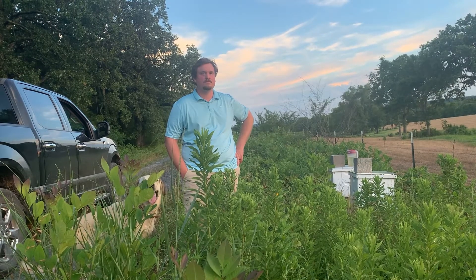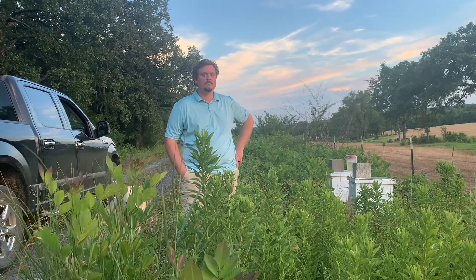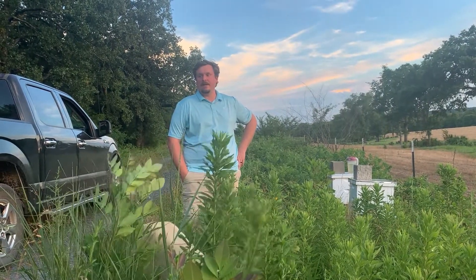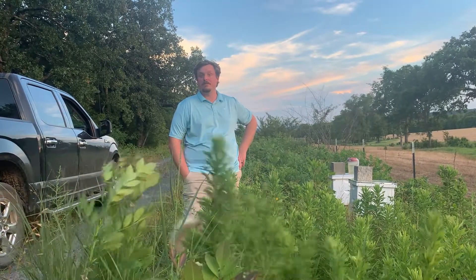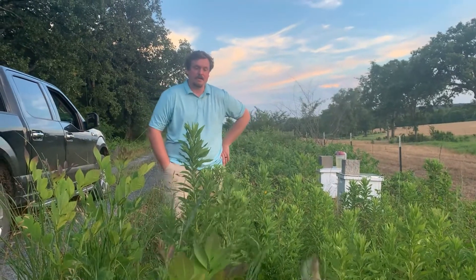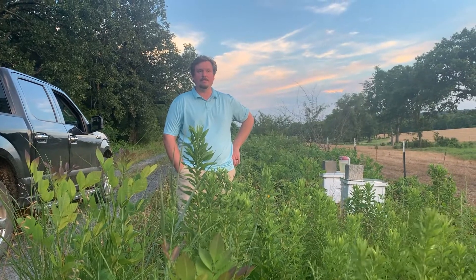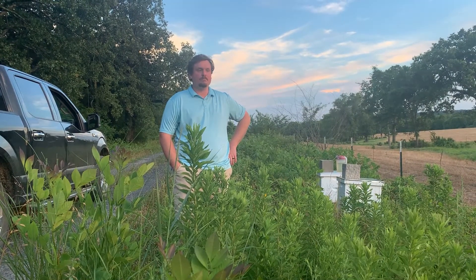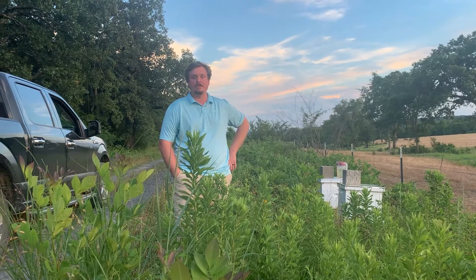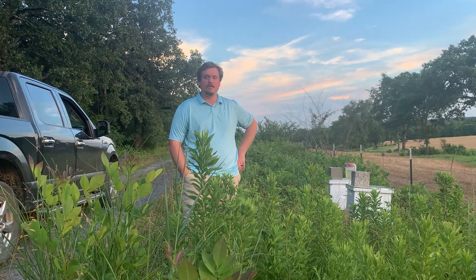This is kind of a new hive. They don't have a lot of stores built up. We're still trying to build out some comb, and we're going through a dearth right now, which is what you call a time when bees don't have a whole lot to eat naturally. Everything is green, but there's not a whole lot of blooms, so they need a little extra help.